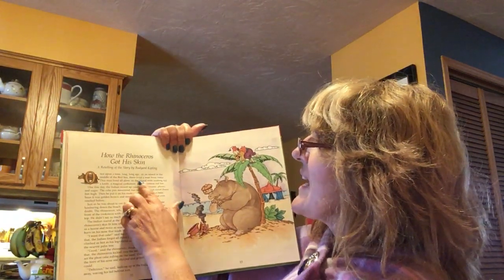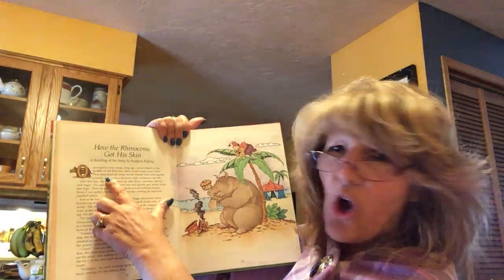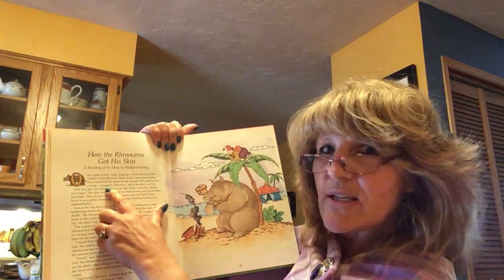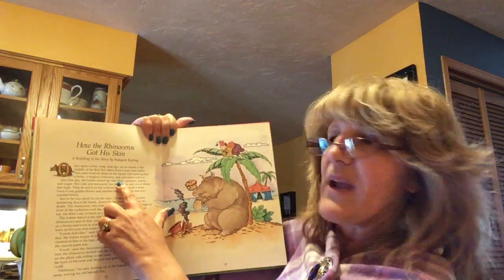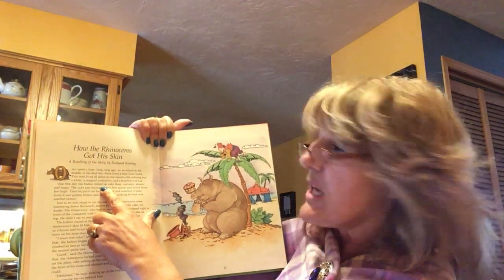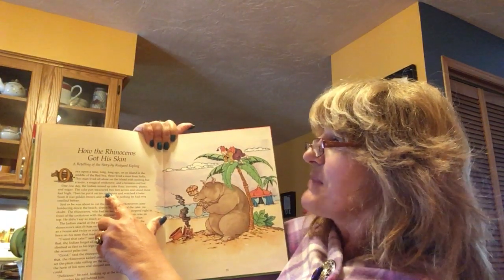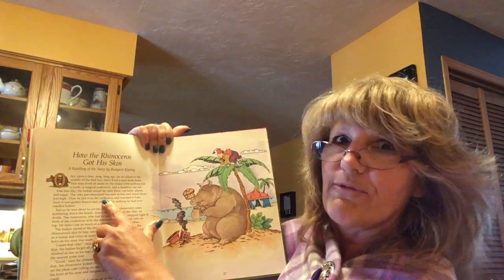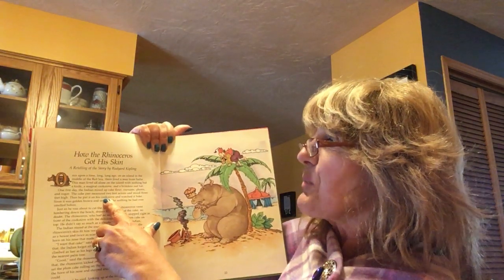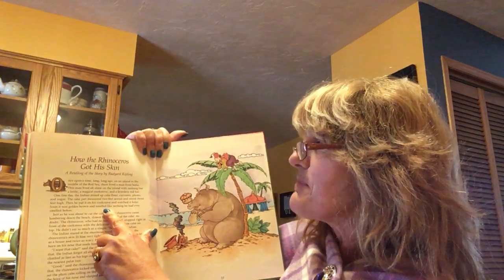There lived a man from India. This man lived all alone on the island with nothing but a knife, a magical cook stove, and a brimless red hat. See, he's wearing a brimless red hat. One fine day the Indian mixed up cake flour, currants, plums, and sugar — that sounds wonderful. The cake pan measured two feet across and stood three feet high — that's a big one. Then he put it in his cook stove and watched it bake. Soon it was golden brown and smelled like nothing he had ever smelled before. Let's see what he made.